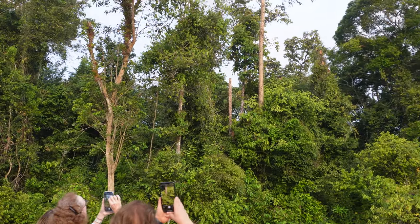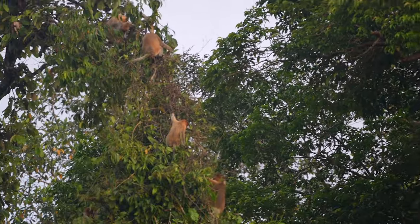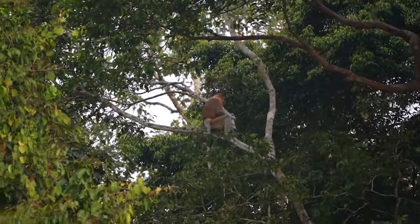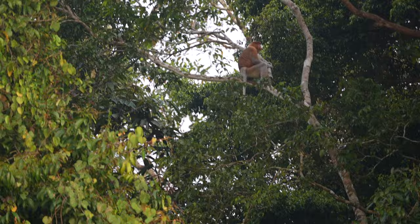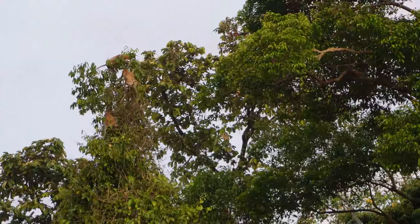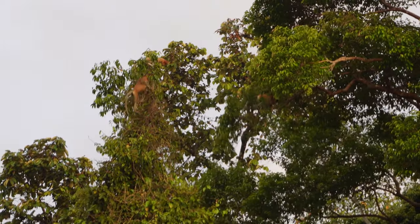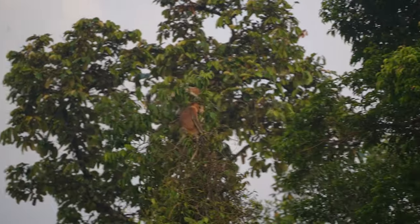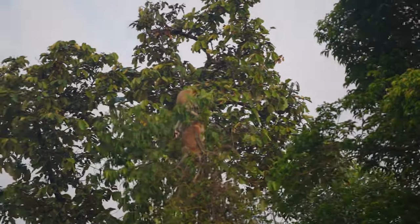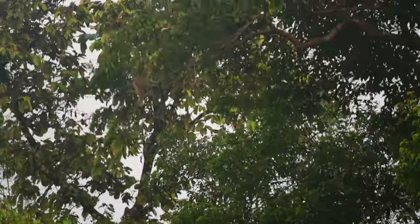Continuing down the river, we came across a group of proboscis monkeys. Borneo is the only place in the world you can find proboscis monkeys in the wild. They are easily identified by the male's uniquely large nose and pot bellies - quite strange looking monkeys. There are several groups that live along this stretch of river and they come to the river banks daily to eat fruit from the trees. While they live in the trees, they never live more than 600 meters from a river and are particularly good swimmers for monkeys.